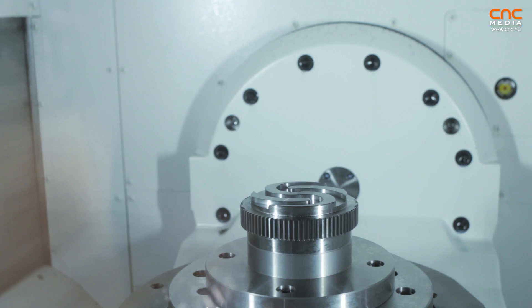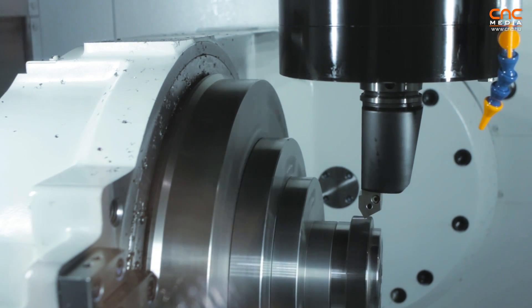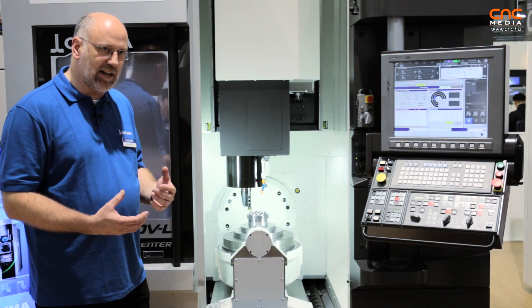We have equipped this machine with the turning function, so we can do turning process and milling process in one 5-axis machine as a combined multitasking process.